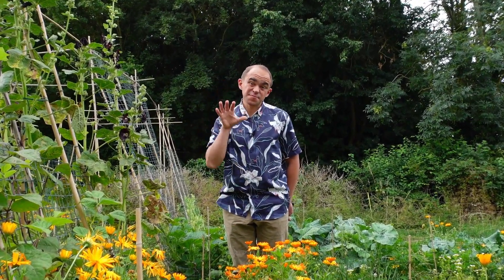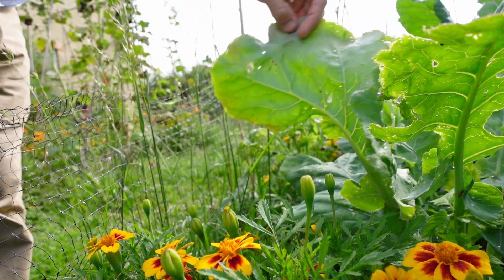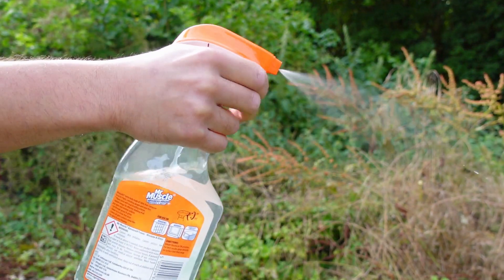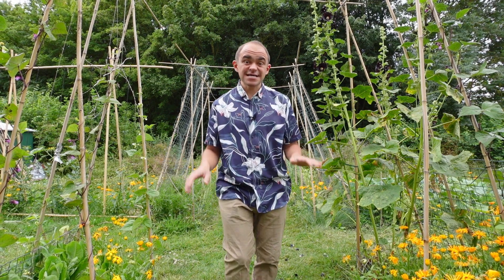I quite often get asked what I do to manage pests in my garden, and my secret is I don't. I really haven't got the time to go out and check under all my plants, pick off any bugs by hand, or get liberal with a spray bottle of soapy water. And as an organic gardener, I'm not going to be applying any broad insecticides. Instead, I use these passive methods to limit any damage to my crops, and you can use them too to control pests in your veg patch without any effort.